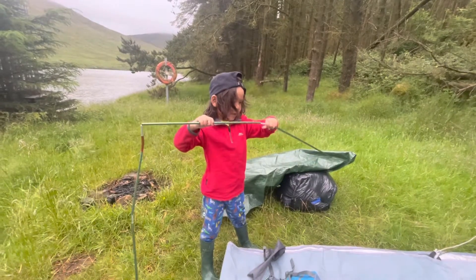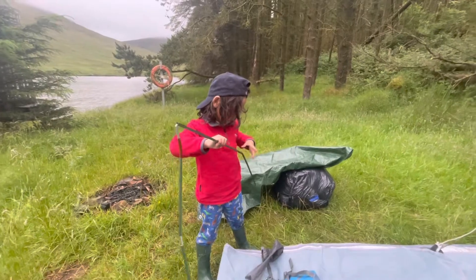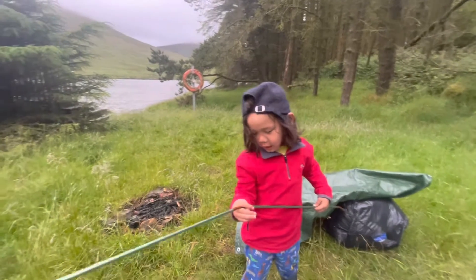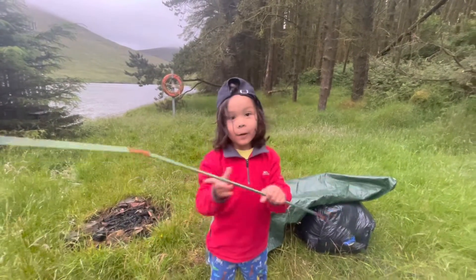We're camping — we're staying at home and making a tent out in our garden. That's a good thing. You're a cheeky little kid! That's why you're three. No, I'm four. Are you four? Yeah.